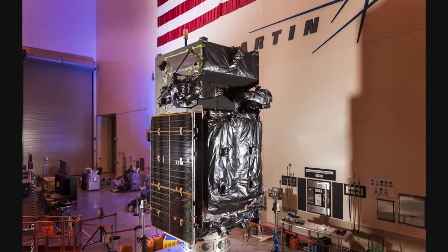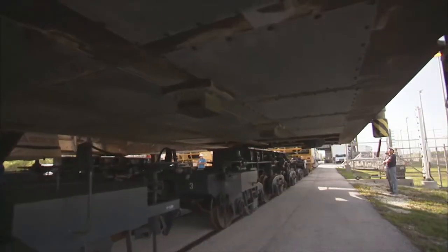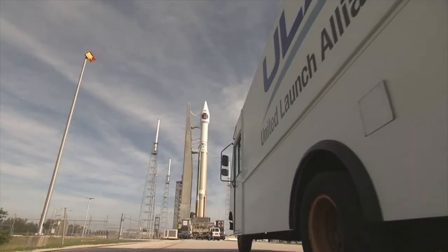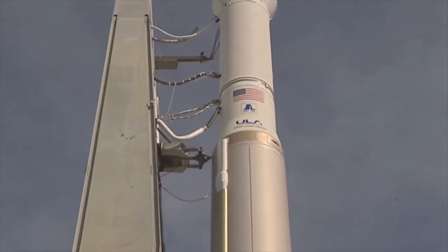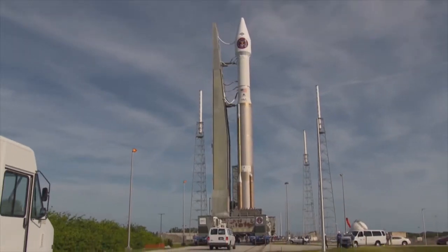A combined government and contractor team is already executing final ground activities. Following these activities, the satellite will be fueled and prepared for integration with the Atlas V rocket.